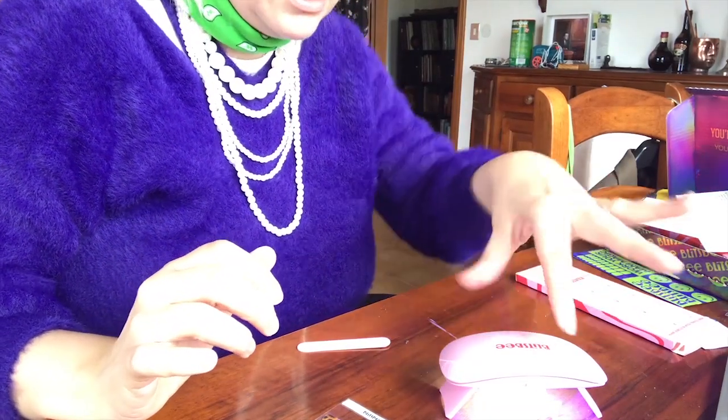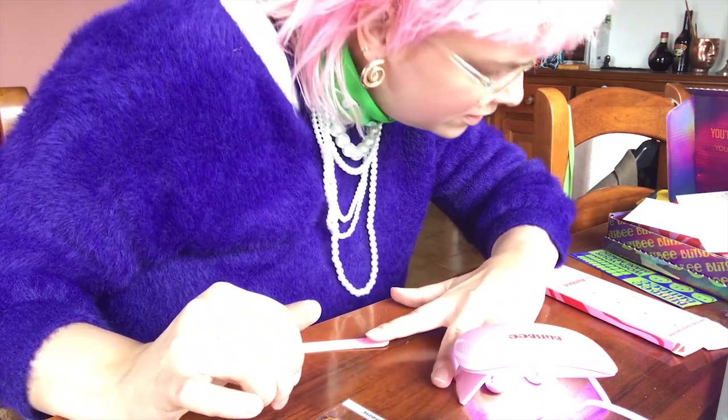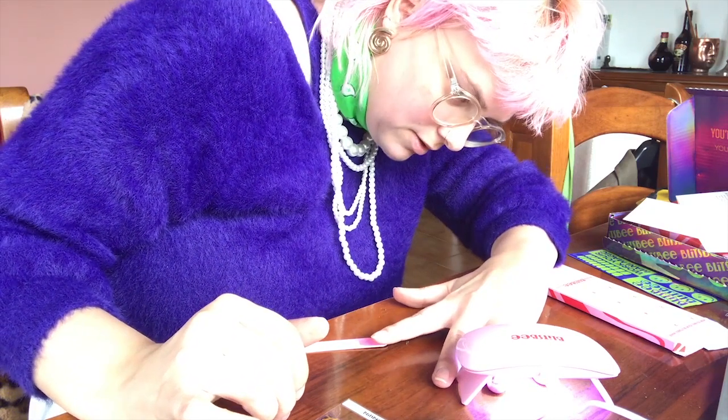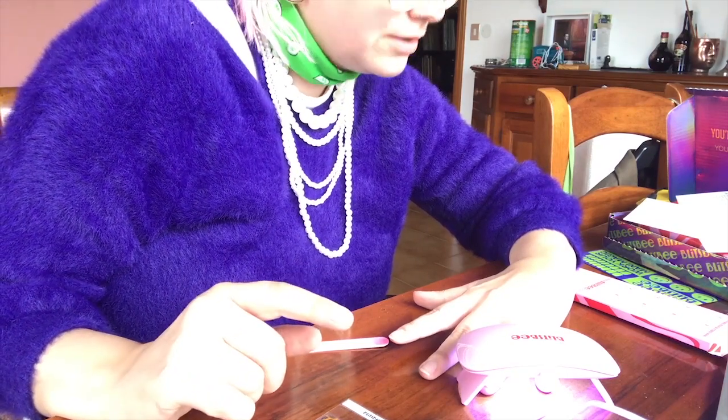I'm putting both nails in the little machine now so they can become harder — because right now it's a little bit gooey. I'm plugging it in, turning it on, putting them under for 60 seconds or a little more. It's a little bit warm. Meanwhile I'll answer some more questions.